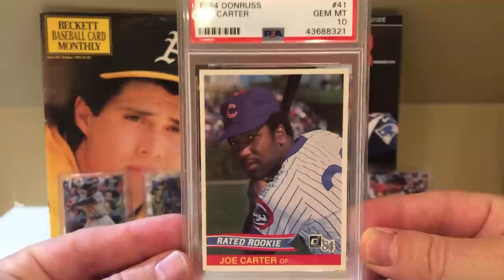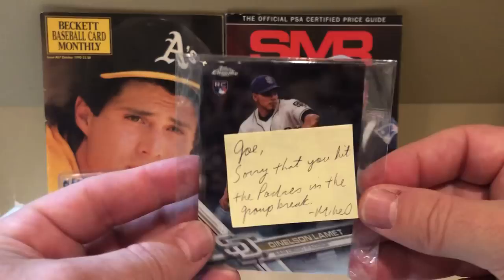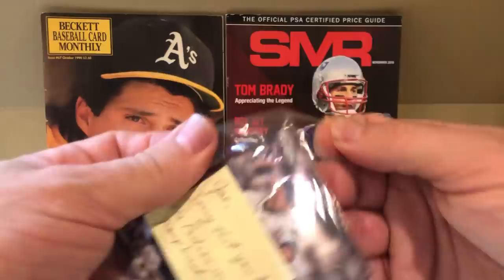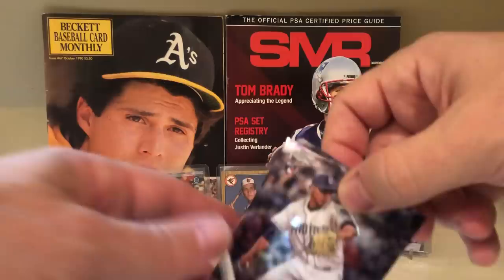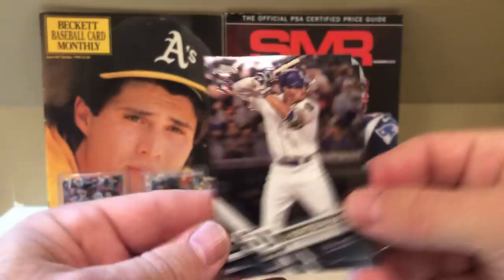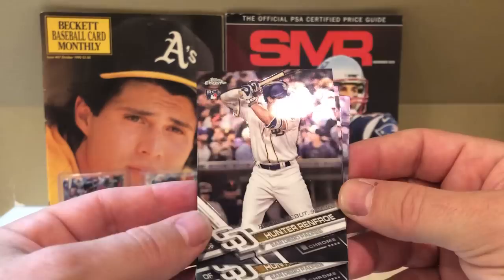I got into a group break that Mike O did — I've never done a group break in my life. He opened up a bunch of Topps Chrome Update and I ended up getting the Padres. Mike was like 'sorry you got the Padres,' and I was like oh, God. I don't think I even watched the group break. But I got Lumet, Hunter Renfro, another Lumet, and then two more Hunter Renfros. Renfro's a pretty good player — I think he had over 30 home runs — but it's the Padres, so it's hard to get excited about that.